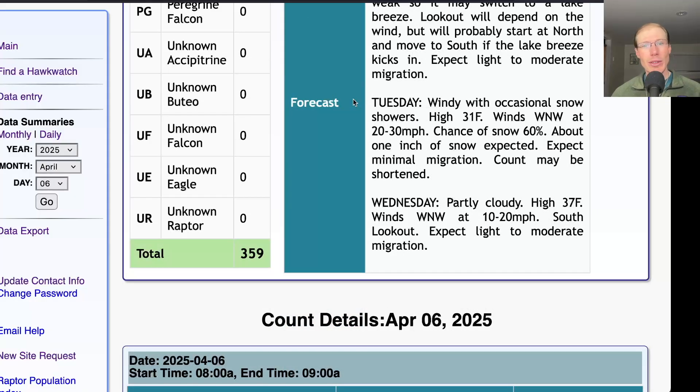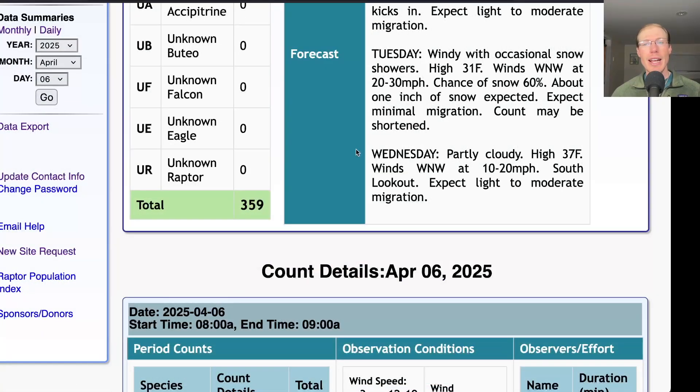Tuesday doesn't look like a nice day to be out — windy with occasional snow showers, a high below freezing at only 31 degrees Fahrenheit, and winds west-northwest at 20 to 30 miles per hour with about one inch of snow expected, so not much migration will be happening and the count will probably be shortened or canceled. For Wednesday it's looking partly cloudy with a high of 37 and winds west-northwest at 10 to 20 miles per hour — another day at the south lookout with only light to moderate migration expected. Looking beyond that, Thursday looks like it will probably be the best day this week with southeasterly winds, and those southerly winds will continue into Friday, though we'll have to keep an eye on how much rain there's going to be.